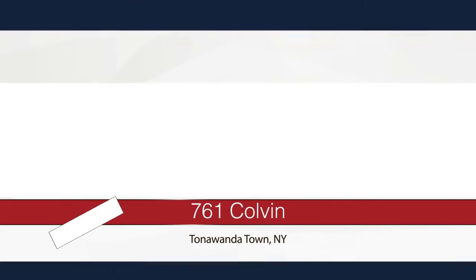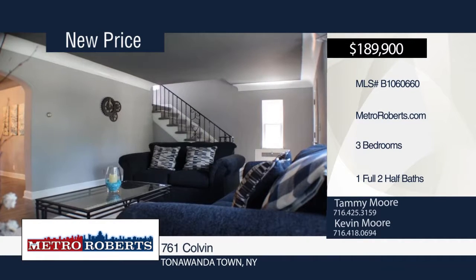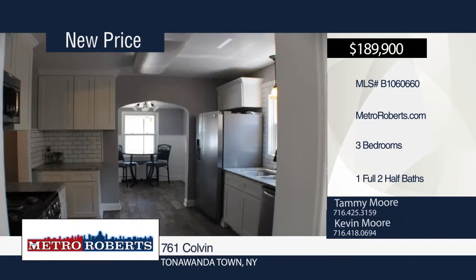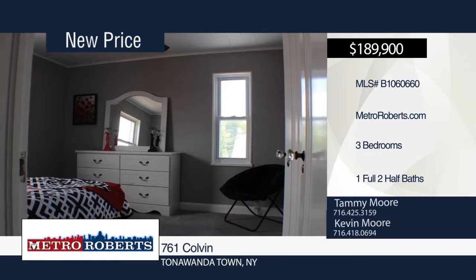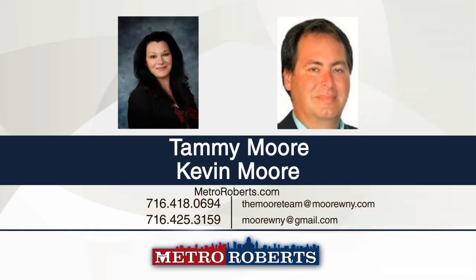This three-bedroom, two-full and two-half-bath colonial is absolutely spectacular. Updates include new 30-year architectural roof, immaculate concrete driveway, newer windows, new wall-to-wall carpeting upstairs, granite countertops in the fully finished kitchen, new cabinets with soft closing drawers, new ceramic wood-look kitchen floor and updated electrical. This home keeps the older colonial style and charm with an updated look. It's a must-see. Schedule a tour today when you contact Tammy and Kevin Moore.